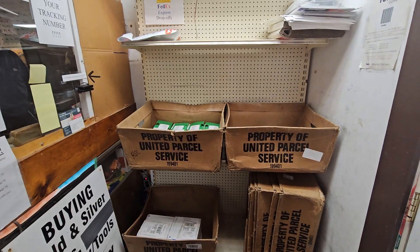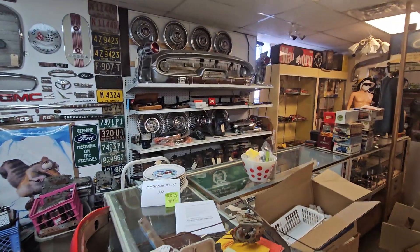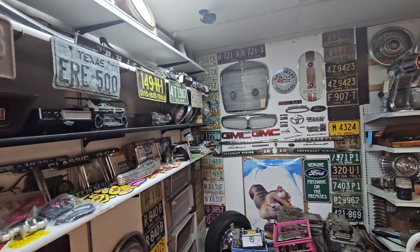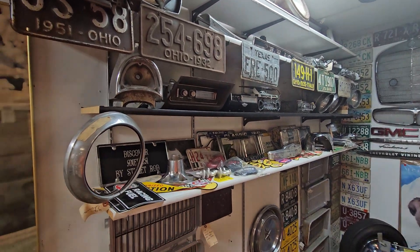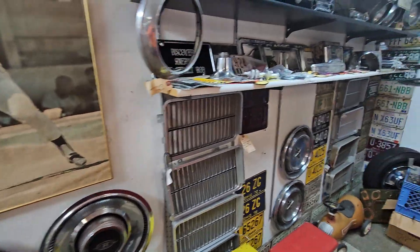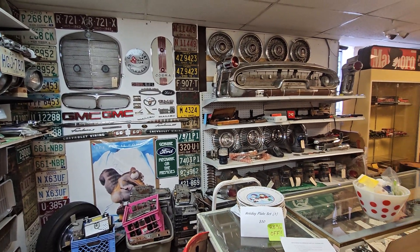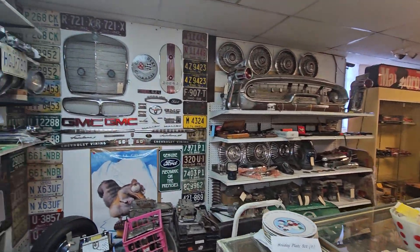They're the only one in Morrow County able to ship FedEx and UPS. They're right next to the post office. This whole building is crammed full. He has the biggest collection of hubcaps — over a million dollars sold in the last 15 years just on hubcaps alone.